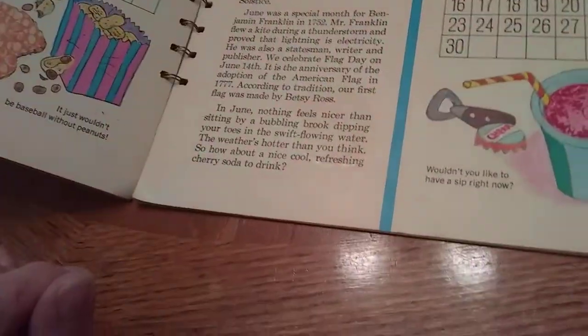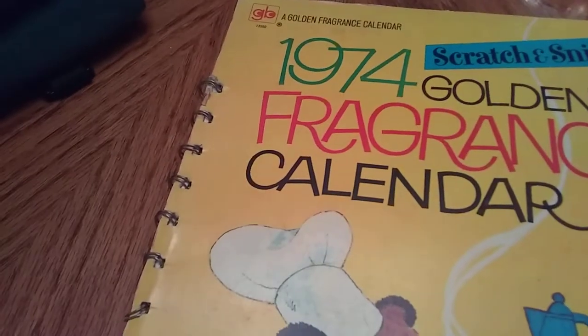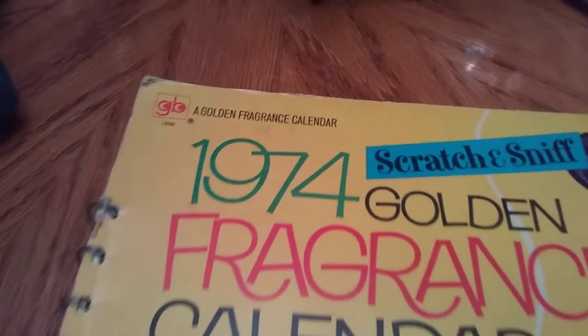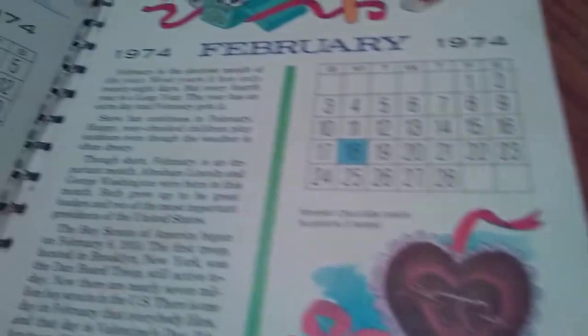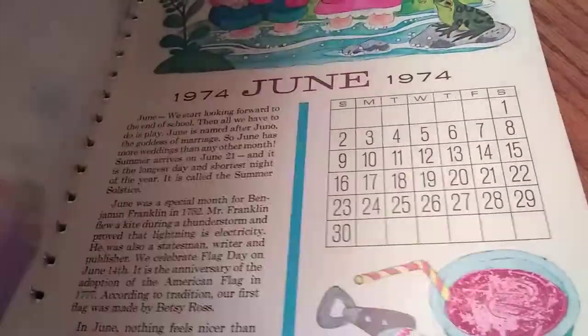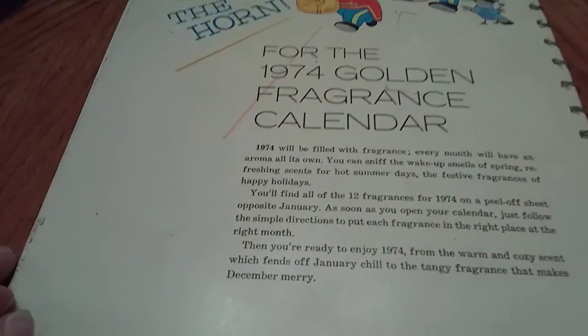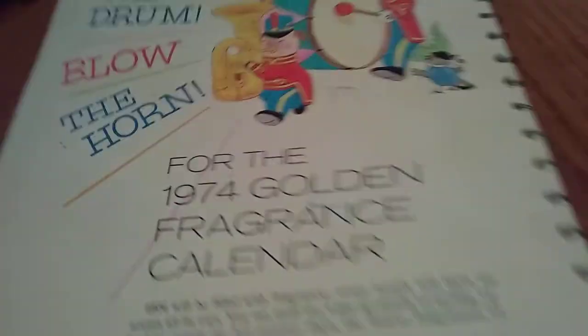Really pretty graphics — really nice, bright and bold. June was — I couldn't smell that one. It looks like a cherry soda or something. But this was just really pretty. This was a Golden Book thing — Western Publishing. 1974 Golden Fragrance Calendar by Western Publishing. That was just pretty much that book. It was really cool. I don't know if they made one for every year, but I'm curious to Google that. It was just a cute find.